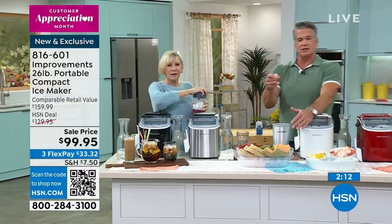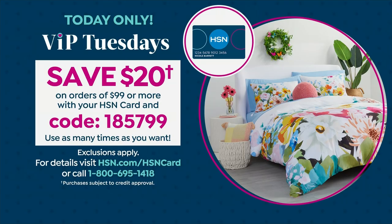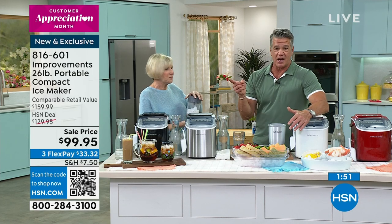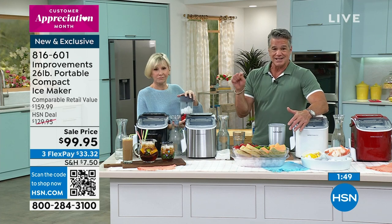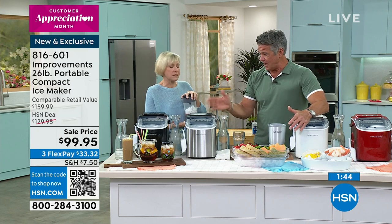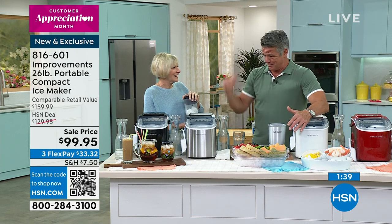So if you want to try it out — we're in that season where I would get it now. It's April, springtime, summertime — you're going to be using this all the time. Although, like I said, I eat ice year-round. You can only find this model at this price here today.